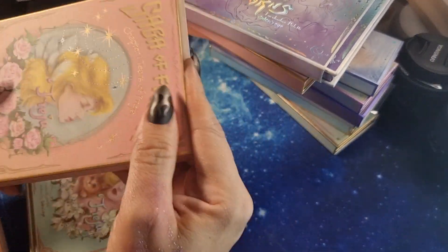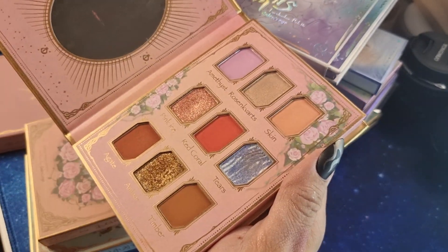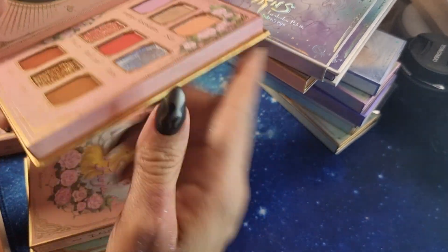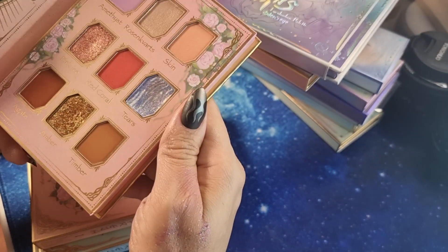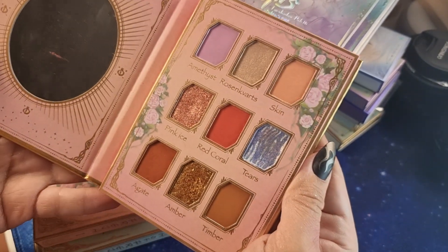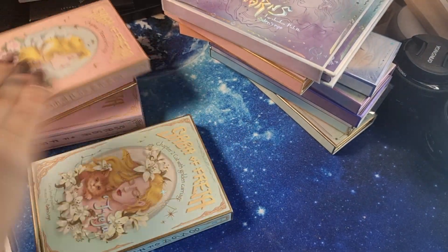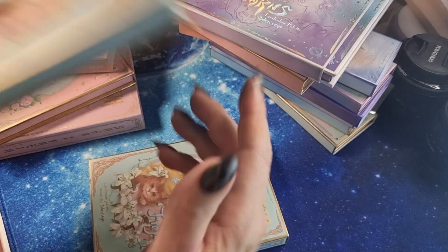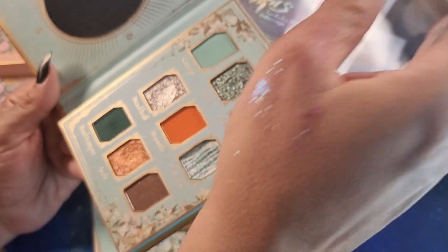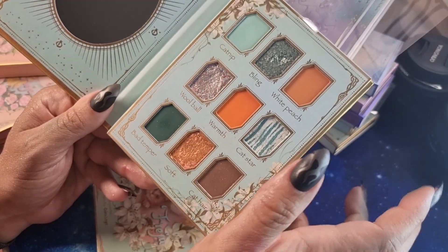Chapter One is 'Tears of Freya' — I have a look video with this one. The shades are stunning, though the palette is a bit bulky; I prefer smaller, thinner palettes. Chapter Two is 'Cat with Golden Carriage' — even though I thought it would be a difficult palette to play with, it's not; it's very easy.